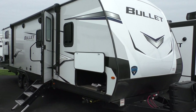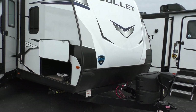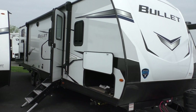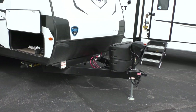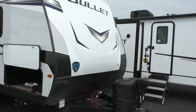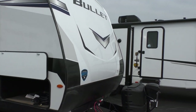When I say ultralight, I'm referring to the construction of this type of travel trailer. This is aluminum frame — welded aluminum frame with bonded or laminated fiberglass sidewalls — which makes the trailer light and very durable. The strength of the fiberglass makes it resistant to hail damage and other types of damage going up and down the road.